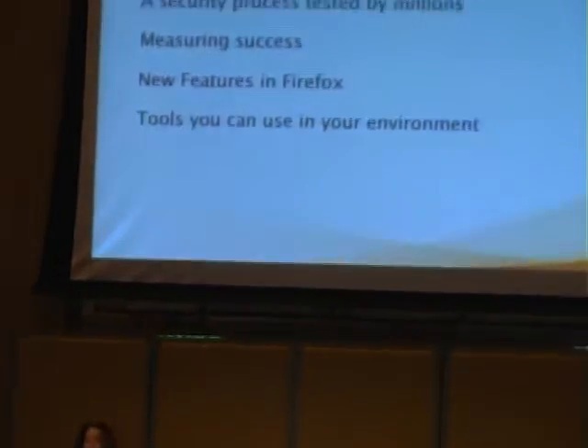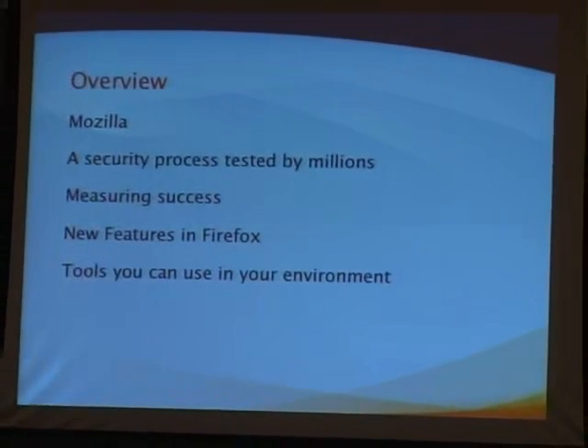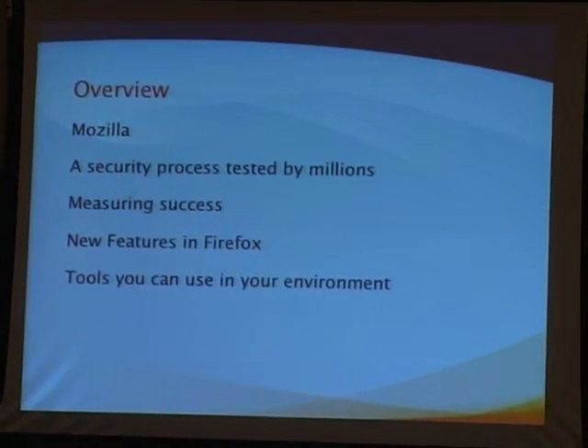For some of you who might not be familiar with Mozilla, a little background before we talk about the overall security process we're now using. I'll talk about what's currently in place, what we're working on for the future in terms of security process, and how you can apply this to your own development environment to make your projects more secure. I'll also cover how we measure success, security metrics, a preview for Firefox 3 security features, and the tools released a couple of months ago.